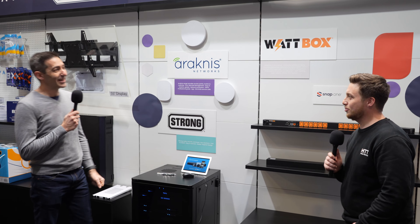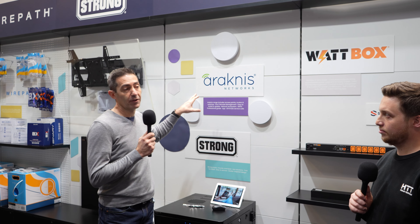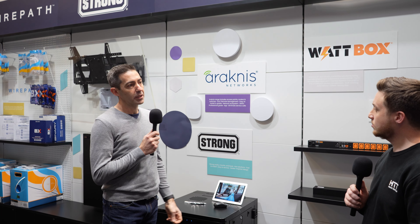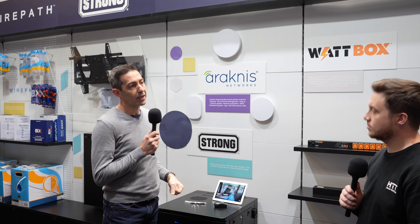Moving on to Araknis and networking. We're launching our Wi-Fi 6 in the very near future. What you're seeing here on the stand is our Wi-Fi 5 products, but same form factor — you'll be seeing the Wi-Fi 6 really in the very near short term. Again, all deployed through OvrC, so you don't actually ever have to go into a web page for the devices, switches, or access points. It's all done through OvrC, which saves a lot of time.